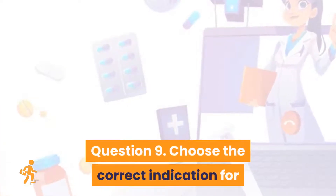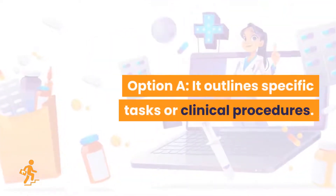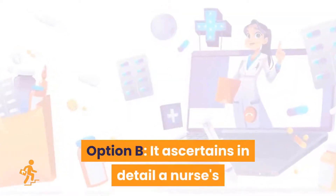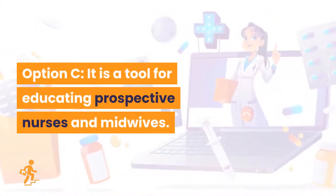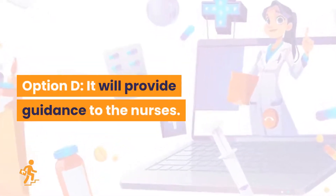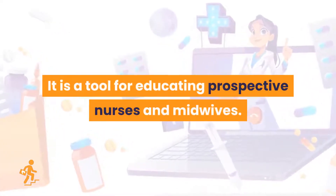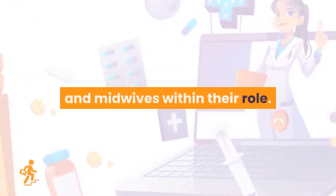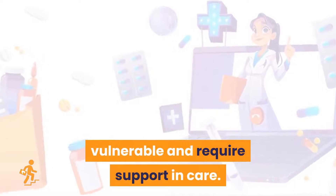Question 9. Choose the correct indication for the purpose of the NMC code. Option A: It outlines specific tasks or clinical procedures. Option B: It ascertains in detail a nurse's or midwife's clinical expertise. Option C: It is a tool for educating prospective nurses and midwives. Option D: It will provide guidance to the nurses. The right answer is Option C: it is a tool for educating prospective nurses and midwives. The purpose of the NMC code is to support nurses and midwives within their role. The code protects people that are ill, helpless, vulnerable, and require support in care.